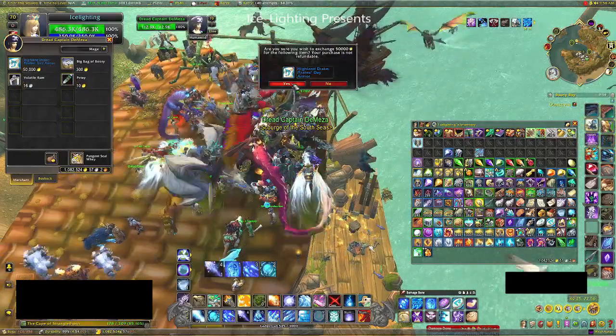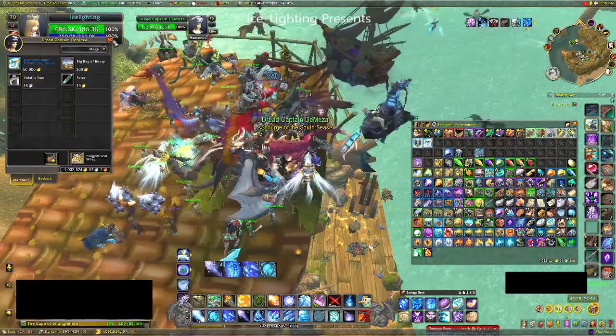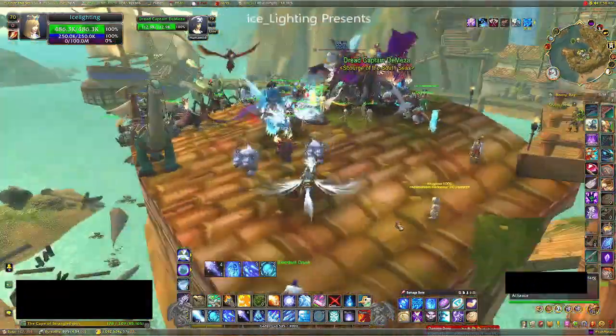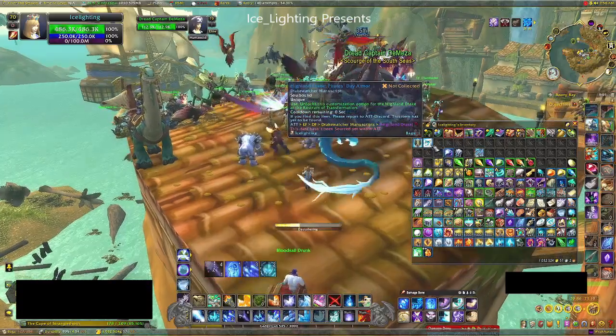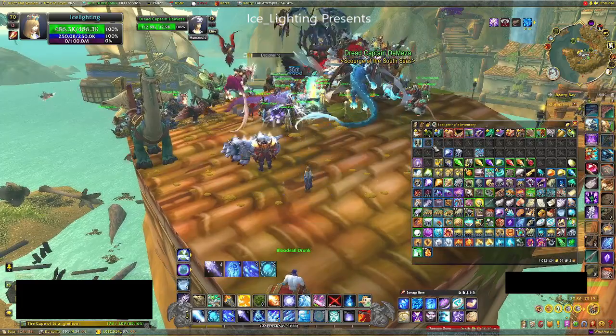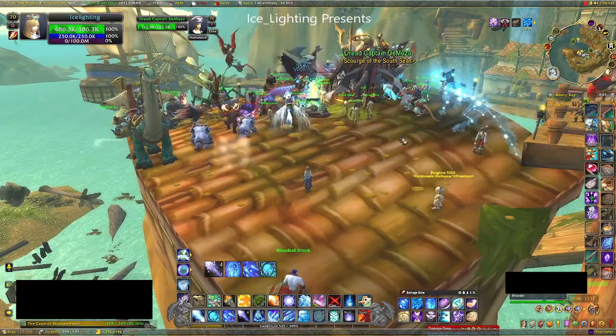I paid the 50,000 so I can show you what it looks like. It's basically just a click to learn. I'll show you what it looks like on my drake shortly. While I was here I also decided to turn myself into a pirate by speaking to her.